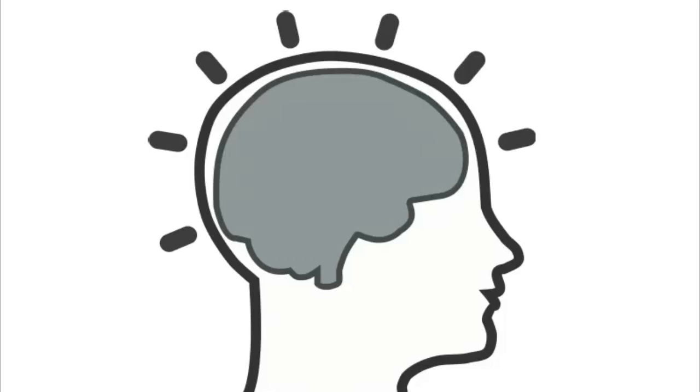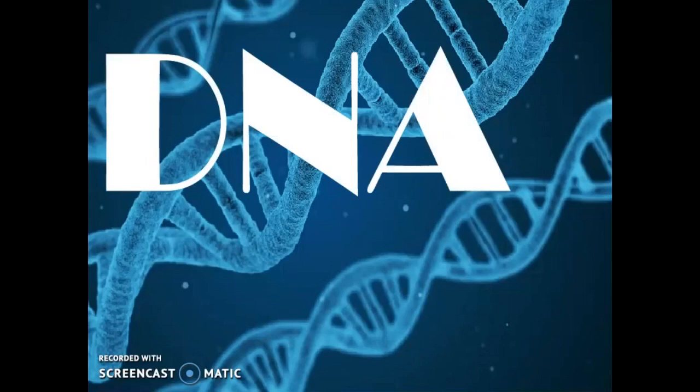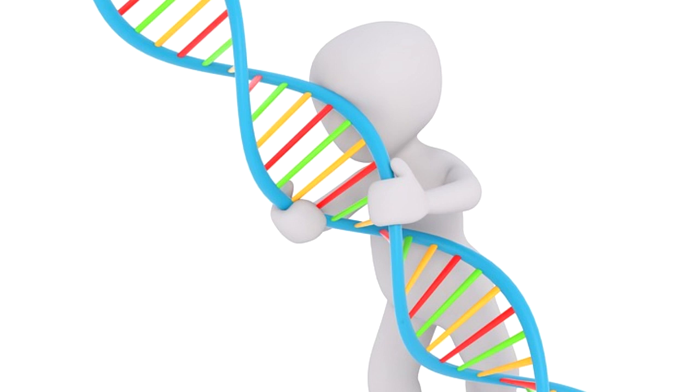Have you ever followed instructions to figure out how to build something? Did you know that there are instructions in your body that show how to build you? The nucleus of a cell contains something called DNA. DNA is like a set of instructions to build a plant or animal. Many cells in your body have the complete set of instructions needed to build you.